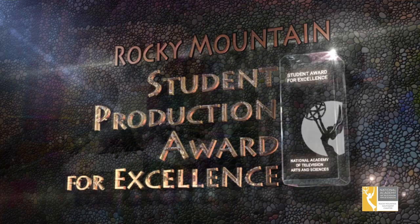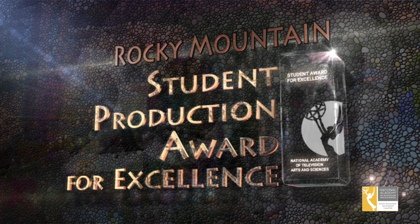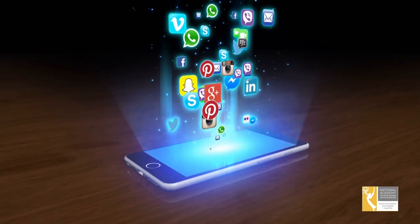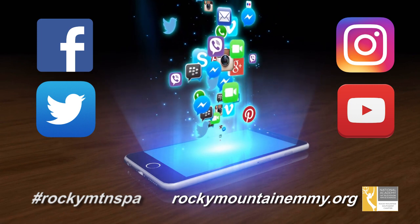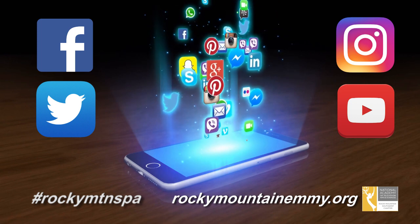And by following them, you're now entered into this year's Rocky Mountain Southwest Chapter of the National Academy of Television Arts and Sciences Student Production Awards for Excellence. Thanks for watching and for entering the SPAs. Get the latest news and developments about the Student Production Awards by simply following us on all of our social media sites — Facebook, Twitter, Instagram, and YouTube. Also remember to use the hashtag RockyMTNSPA on all of your related posts.